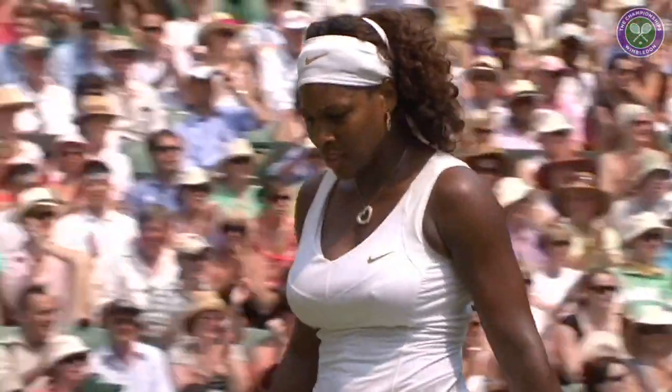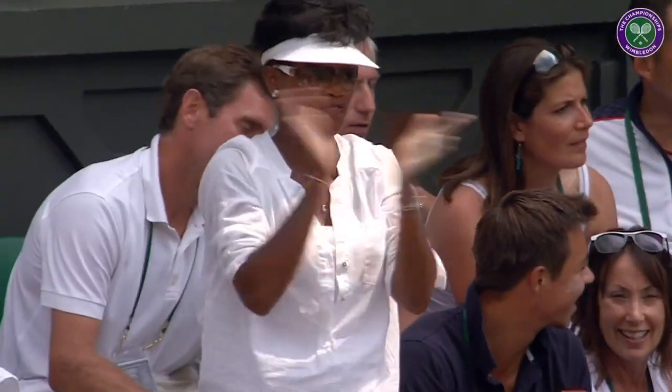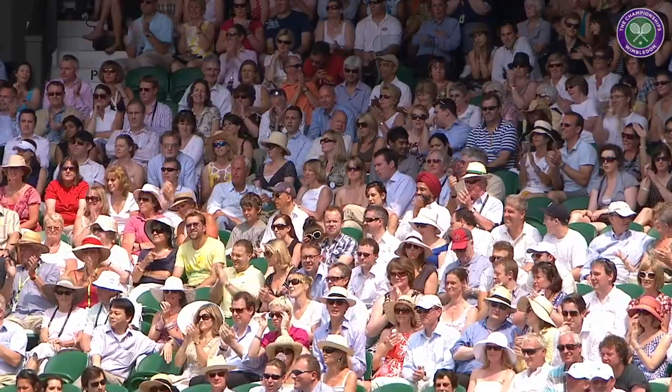A sensational rally from both women. And Serena finishing it off at the net.